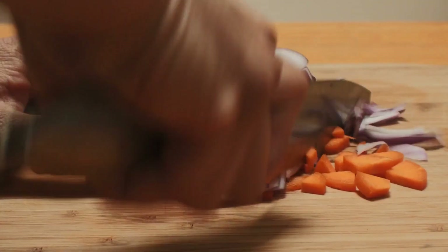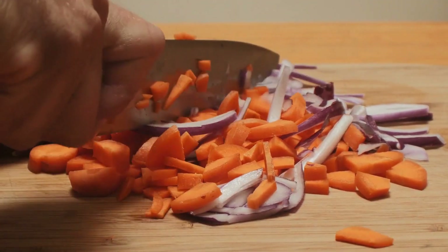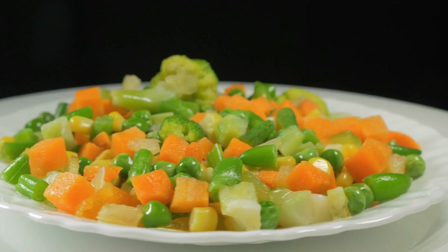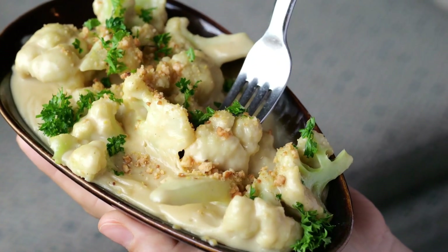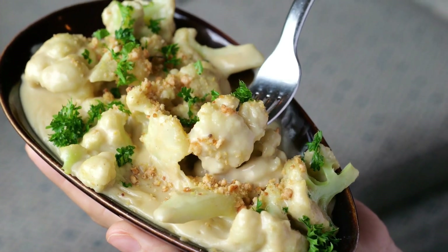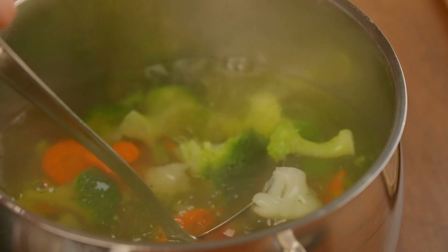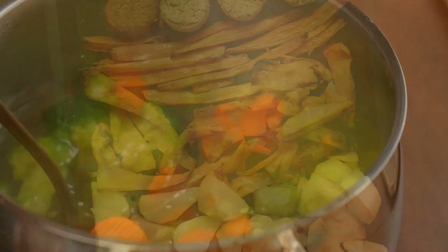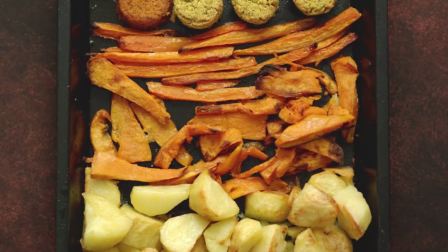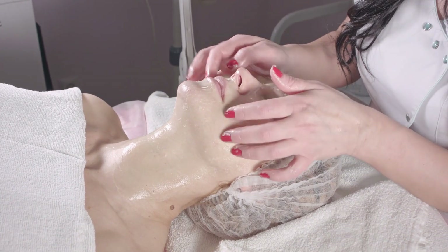Sweet potatoes are incredibly versatile and can be prepared in numerous delicious ways. You can roast them with a sprinkle of your favorite spices, bake them as a nutritious side dish, or mash them for a comforting option. They also make a great addition to soups and stews, where they add both flavor and a nutritional boost. By including sweet potatoes in your diet, you're not only enjoying a tasty vegetable, but also benefiting from its powerful anti-aging properties.